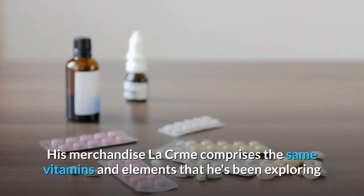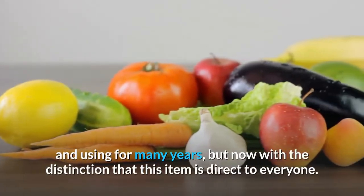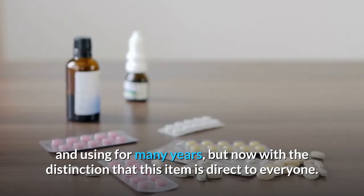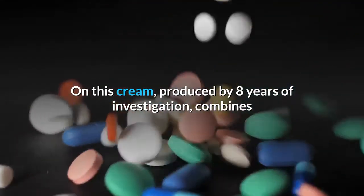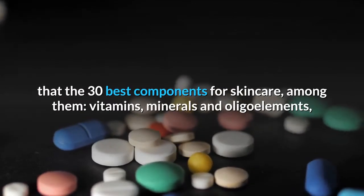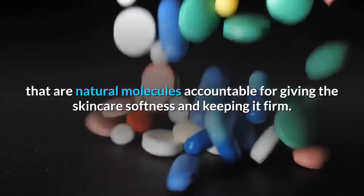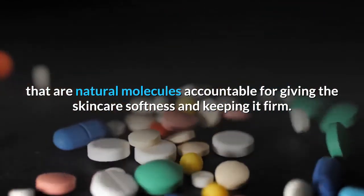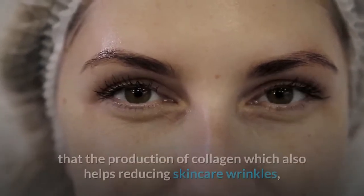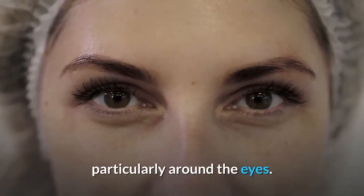His product Le C'Armé comprises the same vitamins and elements he has been exploring and using for many years, but now available directly to everyone. This cream, produced through 8 years of investigation, combines the 30 best components for skincare — among them vitamins, minerals, and oligo elements, which are natural molecules responsible for giving skin softness and keeping it firm. This special combination hydrates, closes pores, and stimulates the production of collagen, which also helps reduce wrinkles, particularly around the eyes.